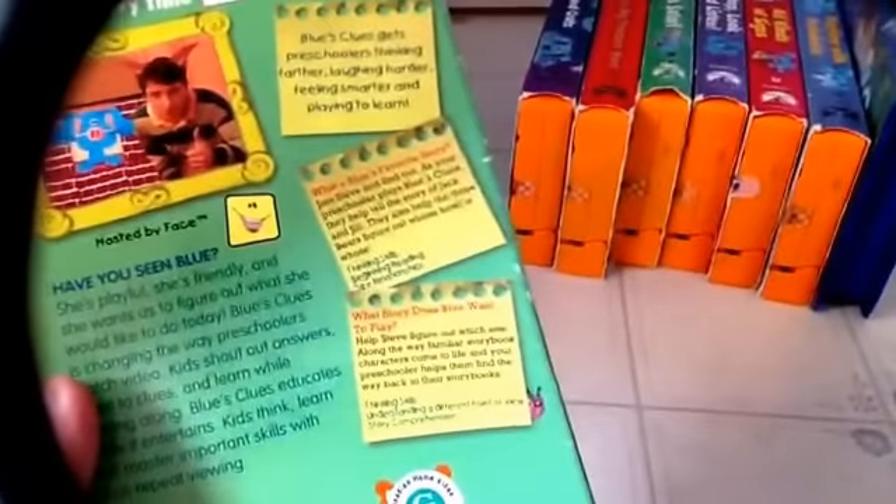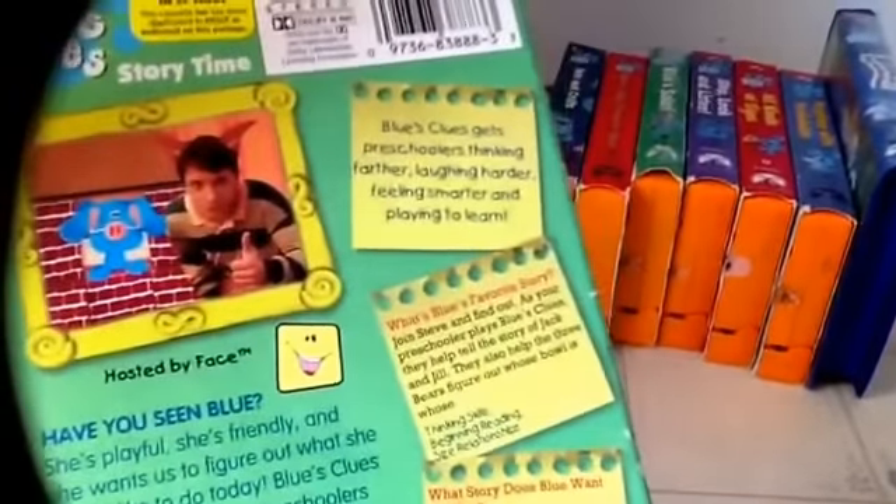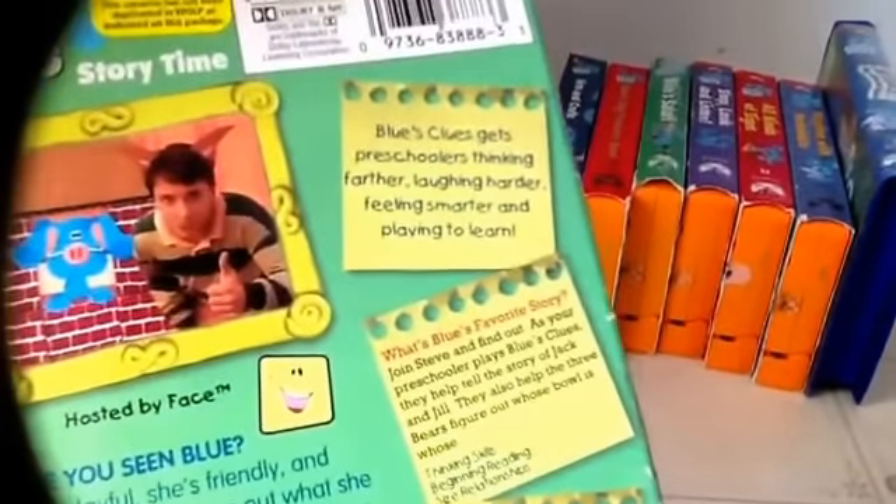Show them this one. Blue's Clues gets preschoolers speaking farther, laughing harder, feeling spreader, and trying to learn. Other side. Top. And the actual tape itself.